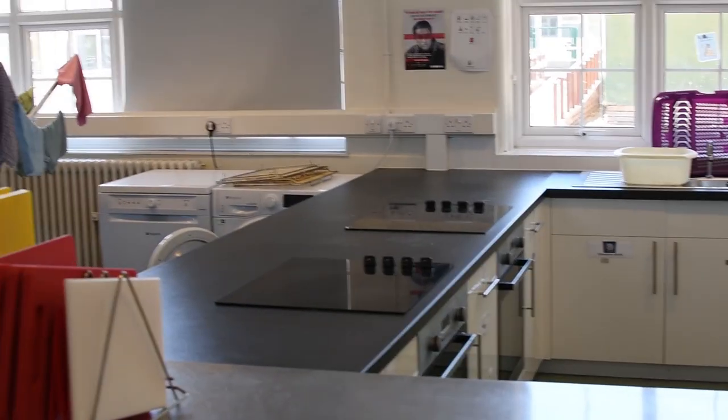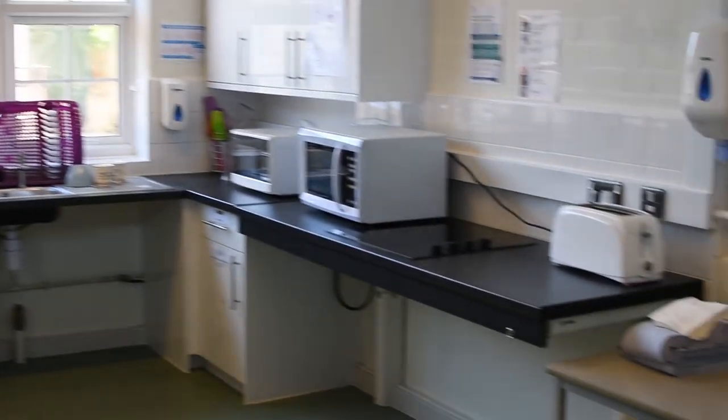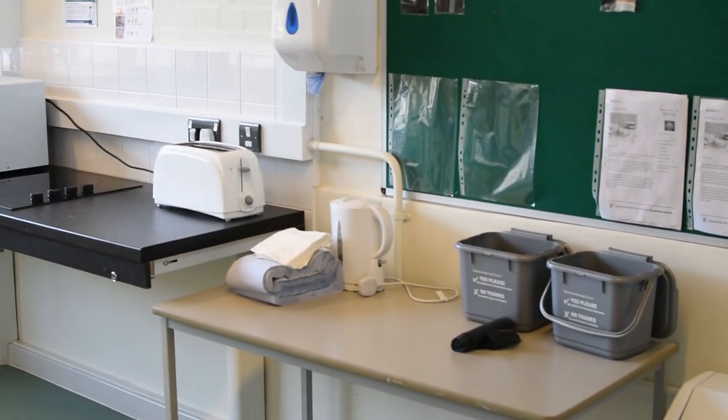We also have a fully working kitchen where you will be cooking your lunches once a week. Sometimes you will be making things such as beans on toast, and sometimes you could be following a recipe to make one or two course meals.